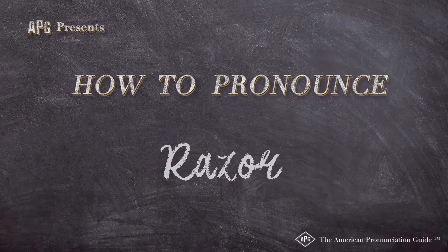The American Pronunciation Guide presents 'How to Pronounce Razor.' A disposable razor, a retractable fountain pen, and something called an invisible garter belt.